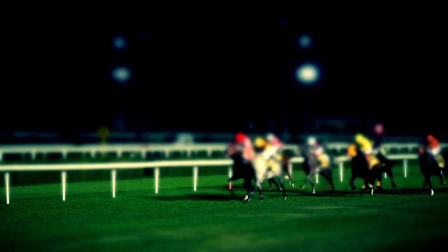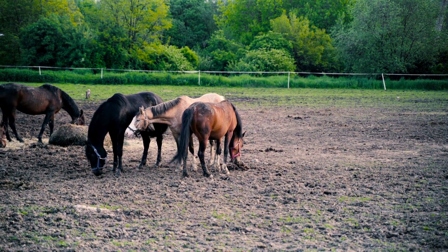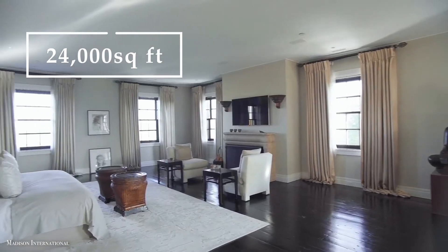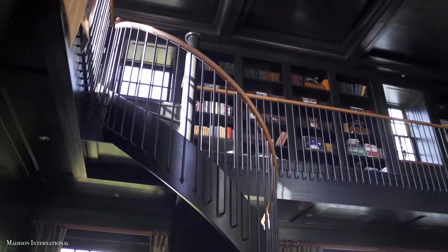The grounds, which are only an hour away from Belmont Park, also include a grass racing track, round pens, and fence paddocks. The 24,000 square foot colonial manor house features 8 bedrooms, 8 bathrooms, and one of the most amazing libraries you'll ever see.